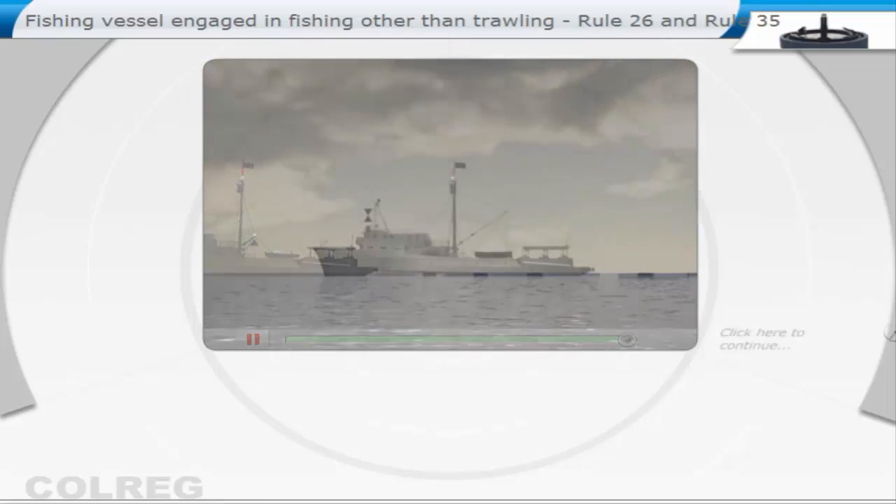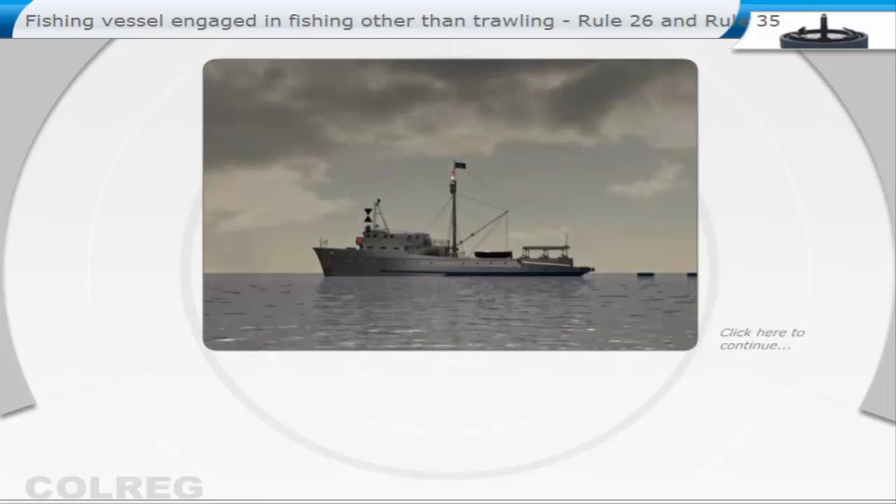During the day, the fishing boat will display a shape consisting of two cones vertically with their apexes together. If there is outlying gear extending more than 150 metres from the vessel, an additional cone with the apex upwards in the direction of the gear.